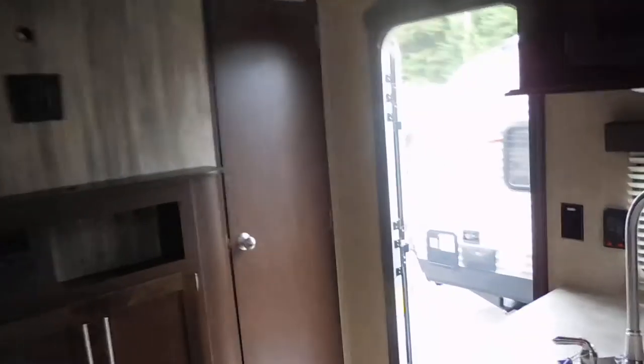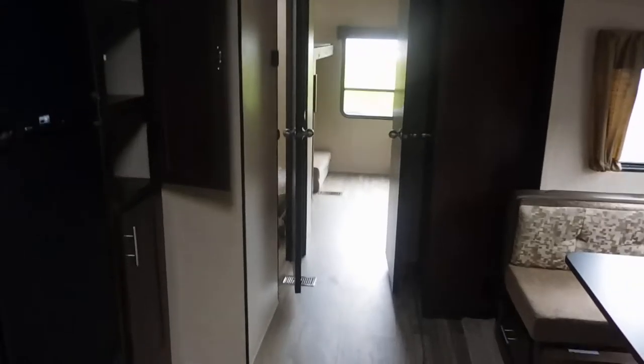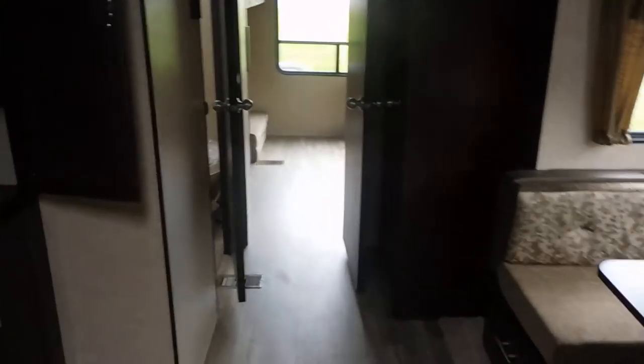Alright guys, this is the Cherokee 294BH. Hope it's everything you're looking for. I hope you love the video — look forward to hearing back from you. Have a great day, bye bye!